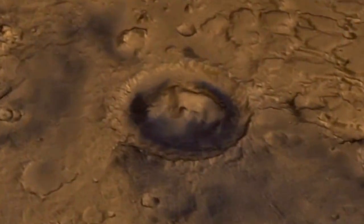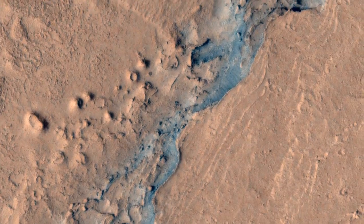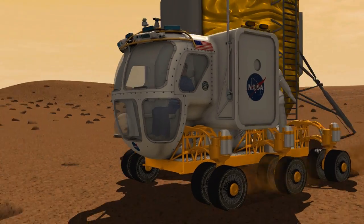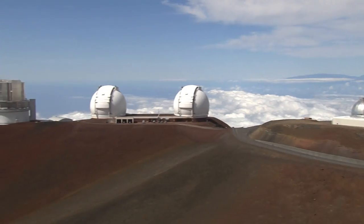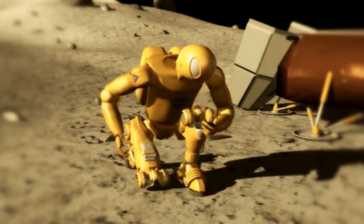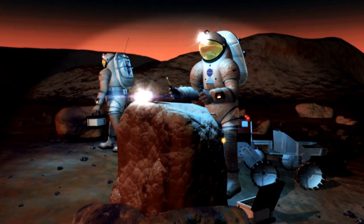This human-robotic partnership will allow Mars surface missions to be conducted safely by a smaller crew, without sacrificing mission plans and results. There is a logical progression for the next generation of space exploration: our first look at a new destination is through a telescope, then through the eyes of a robotic precursor such as R2, followed by arrival of human explorers.